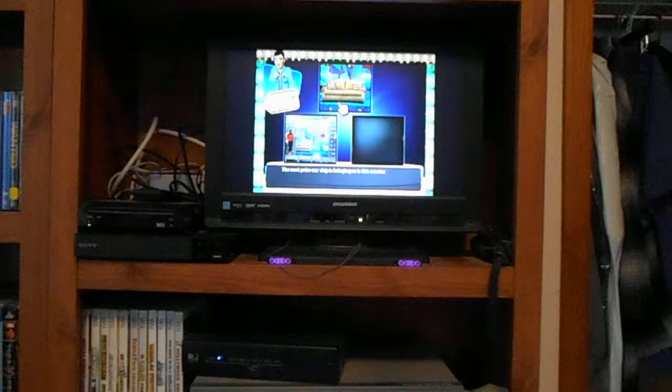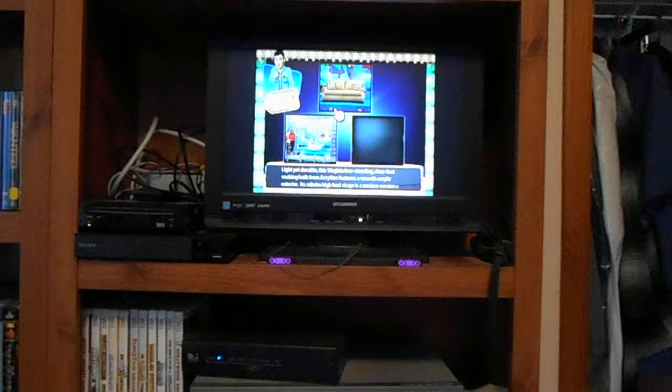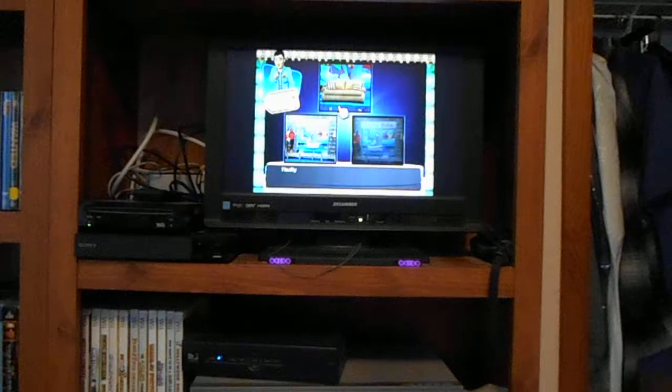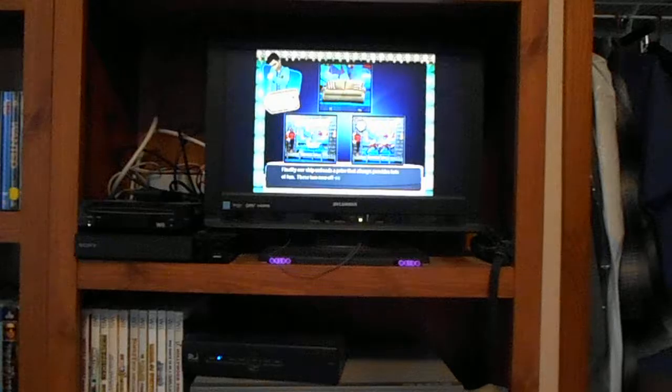The next prize our ship is bringing us is this new bathtub. Light yet durable, this Virginia freestanding clawfoot soaking bath from AcroLive features a smooth acrylic exterior. Its stiletto high-heeled shape is a modern version of yesteryear's bathing style, from AcroLive. Finally, our ship unloads a prize that always provides lots of fun: these two new off-road motorcycles.